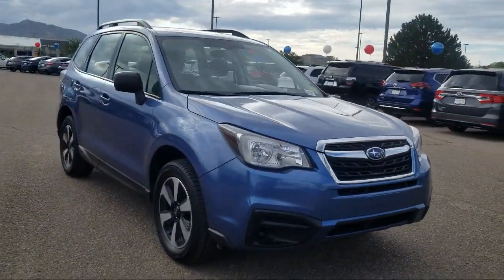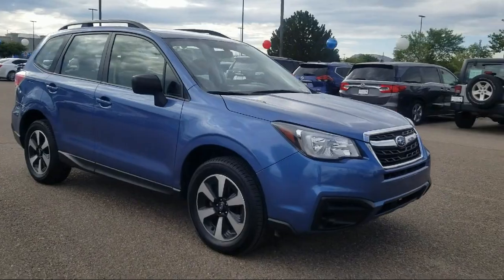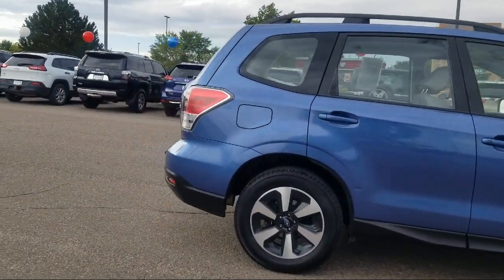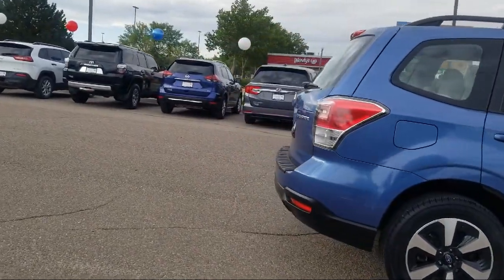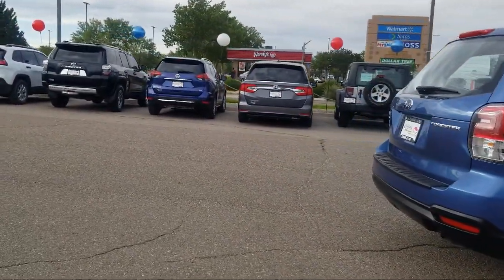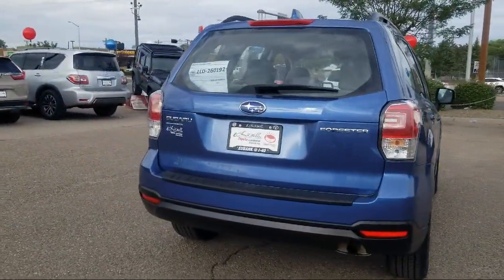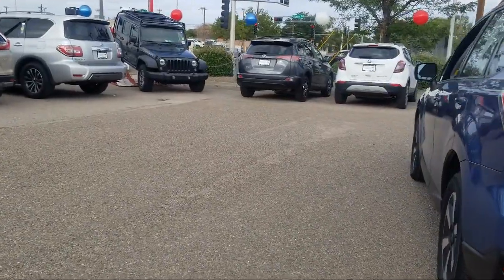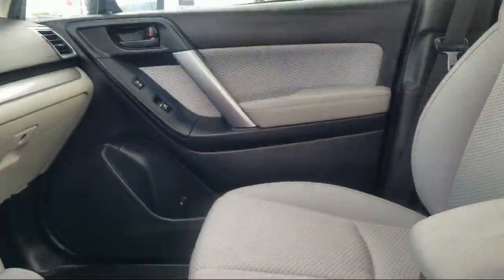This vehicle comes equipped with a split fold-down rear seat, power outside mirrors, tire pressure monitoring system, MP3 player, steering wheel controls, stability control, keyless entry, dual front side impact airbags, rear view camera, alloy wheels, and has less than 70,000 miles on the odometer.